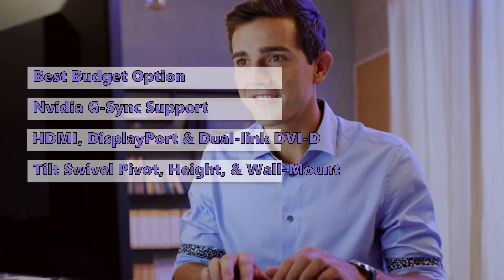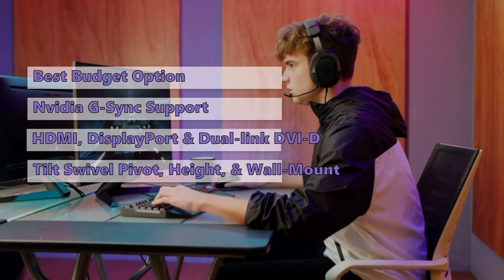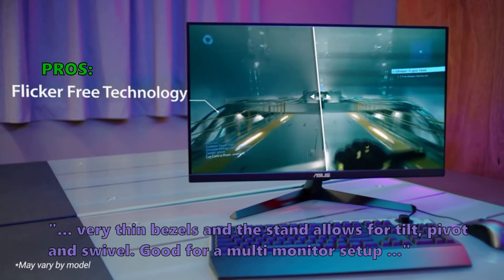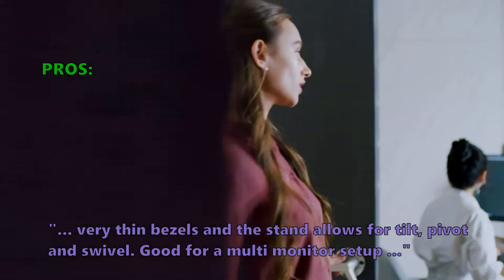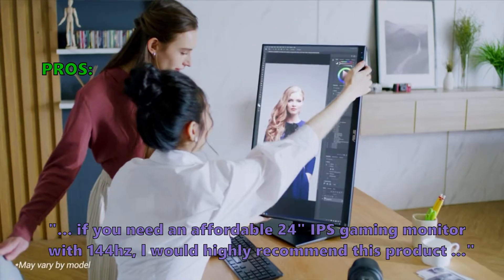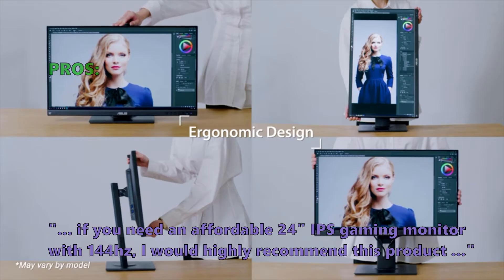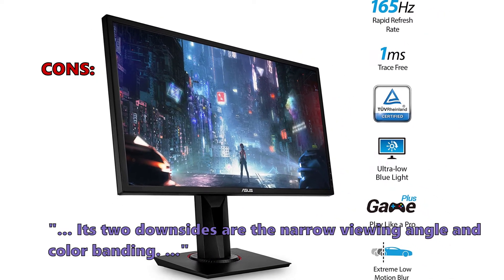The ergonomically designed stand has tilt, swivel, pivot, height adjustment, and wall mount capability for the ultimate viewing comfort. Customers love the very thin bezels and the stand that allows for tilt, pivot, and swivel — good for a multi-monitor setup. If you need an affordable 24-inch IPS gaming monitor with 144Hz, this product is highly recommended. Some customers noted its two downsides are the narrow viewing angle and color banding.